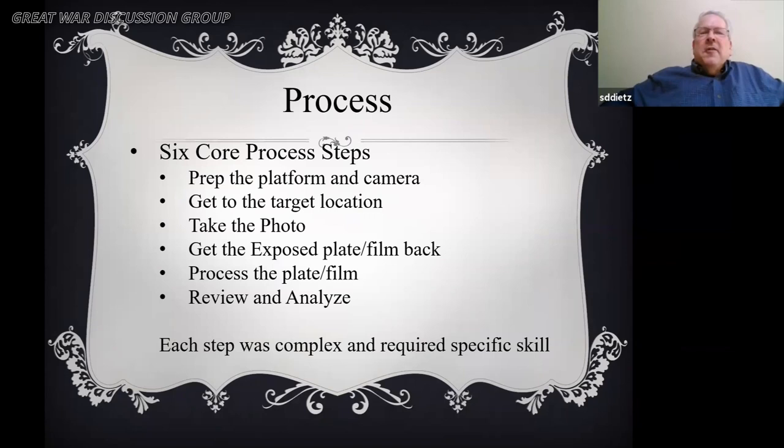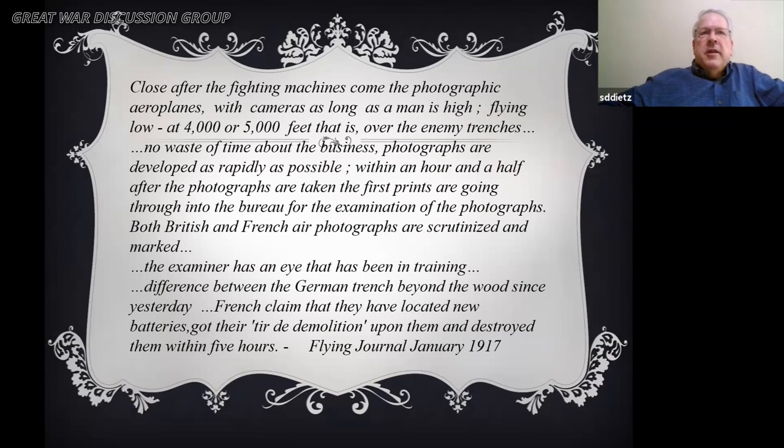The full process: prepping the platform and the camera, getting to the target, taking the photo, getting the exposed plate back to be processed, and then back once processed to review and analyze. Each step was extremely complex and required a specific skill. A January 1917 Flying Journal article speaks to planes flying over enemy trenches at 4,000 or 5,000 feet, taking photographs, getting them back, and then examining and processing them to discover hidden artillery or hidden changes.